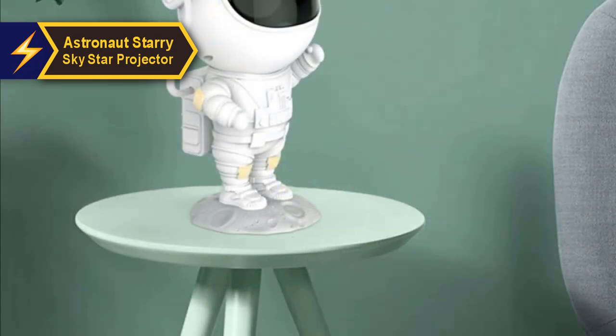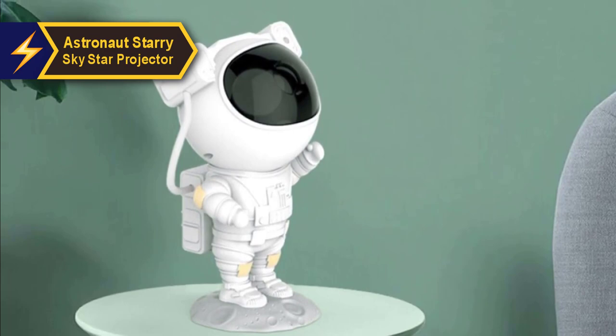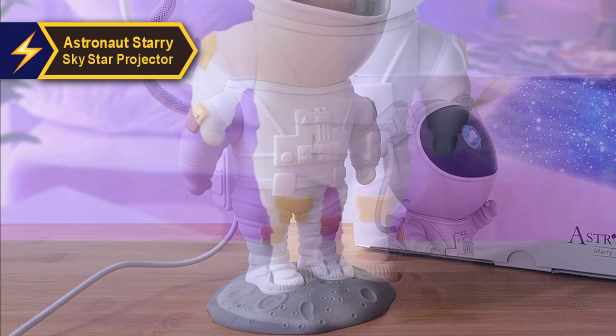The first thing you'll notice about this star projector is its unique design. It features an astronaut in a space suit peering through a visor at celestial wonders. This projector goes beyond its primary function and serves as a captivating space-themed ornament. While it's primarily designed for kids, any space enthusiast regardless of age would find it a delightful addition to their collection.